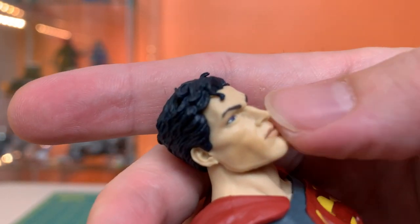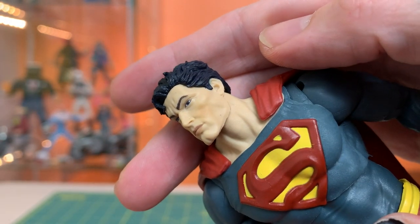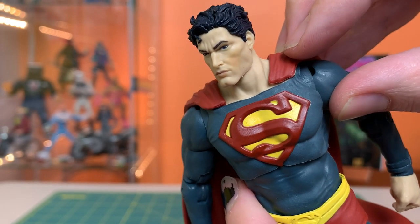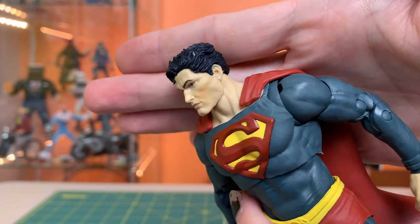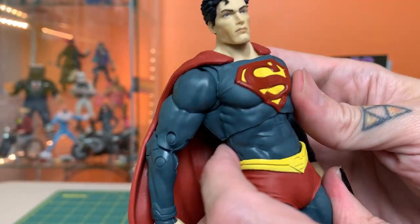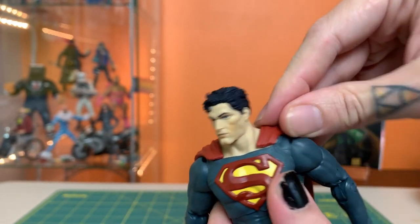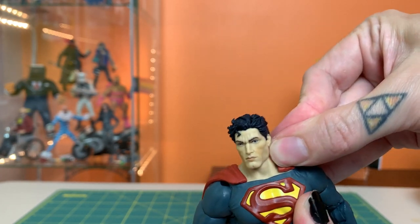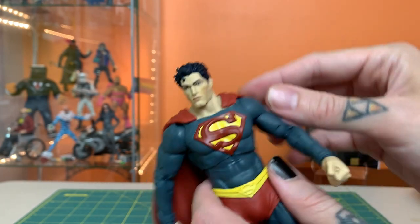Notice the cape where it tucks into his suit — there's a bit of a gap, and I've noticed this on almost every single photo people have posted of theirs, so it looks like this is happening to every single one. It would be nice if we could get that pushed up tighter somehow — it might take a little work but it'd be worth doing because it's right where you notice it.